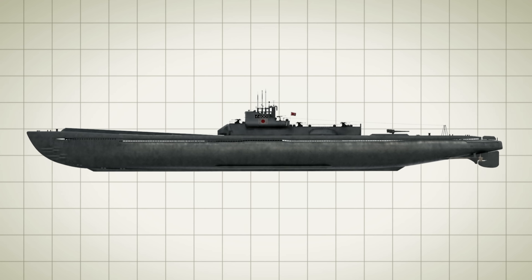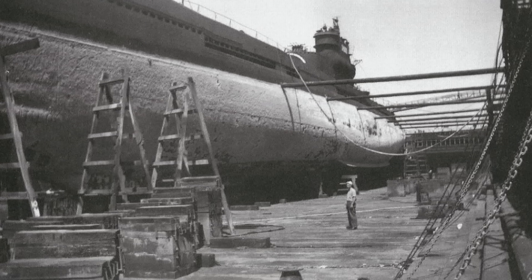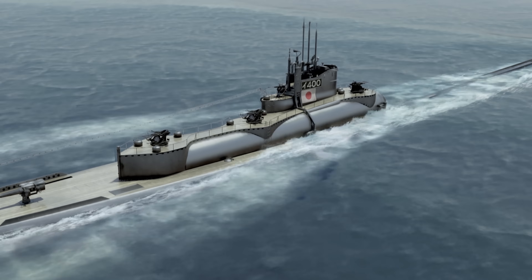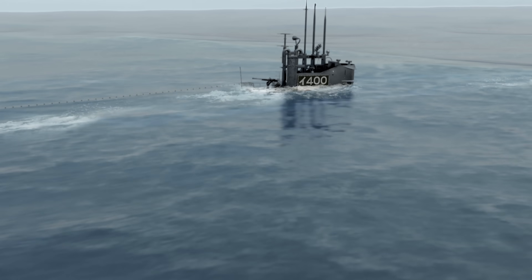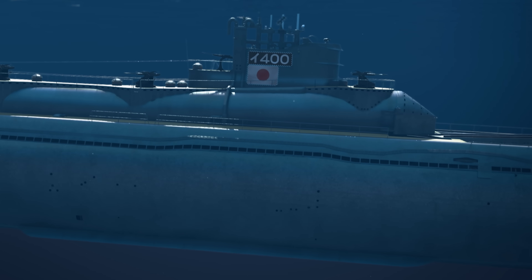The I-400 was sort of the precursor to the nuclear ballistic submarine. The Japanese planned to build 18 of these super subs, but as steel and time were running out, they only managed to build three. This truly giant I-400 class submarine was capable of surfacing anywhere in the world and launching strike planes at a range of 37,000 miles — the globe's circumference is about 24,000 miles — so it could literally show up off anyone's coast.